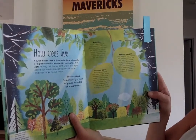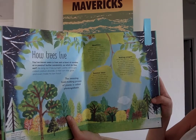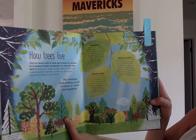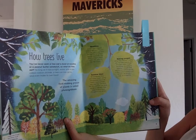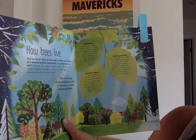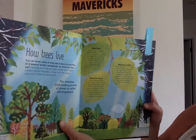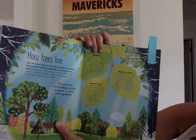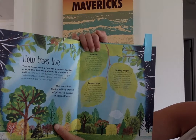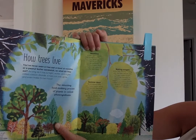Here's more about how trees live. You've never seen a tree eat a bowl of noodles or a peanut butter sandwich, so what do they eat? As long as it has sunlight, water, and air, a tree can live, grow, and even make its own food. The amazing food-making process of plants is a very long word — we learned about it the other day — called photosynthesis. A tree's green leaves soak up light from the sun and use energy from the light to mix air and water, and they make a sugary liquid called sap, which is the tree's food.